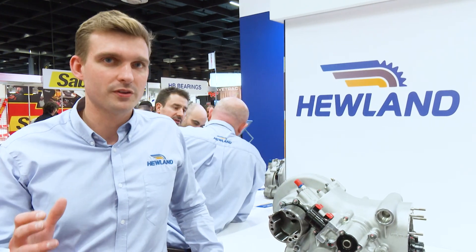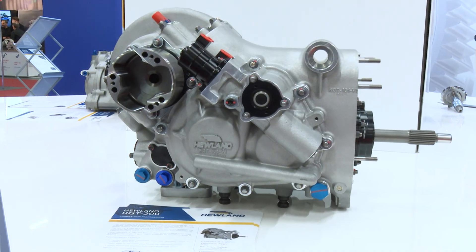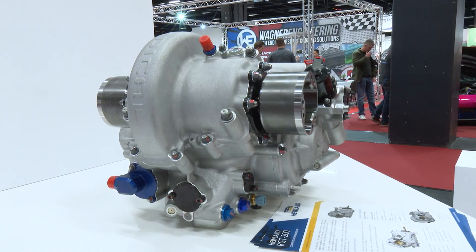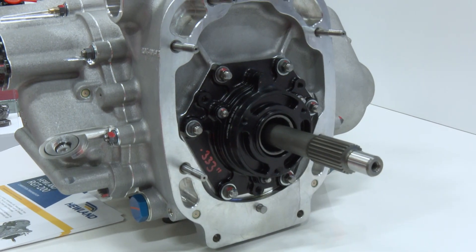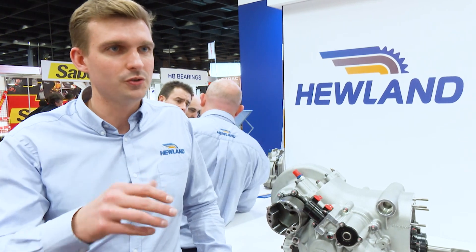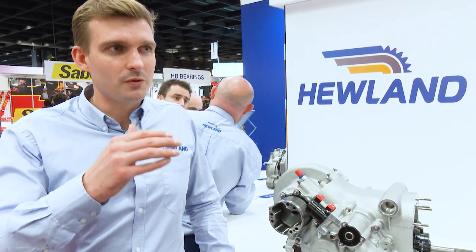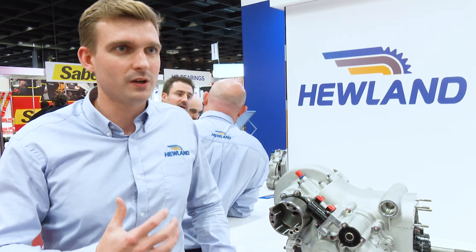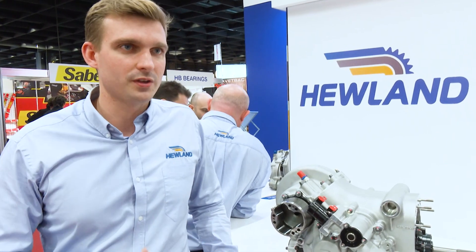This year we've got a couple of boxes with us. This one's a transverse transaxle box which originally was designed for a specific GT application, and working with the customer we've now released it to the public. So it's a high torque, very compact, lightweight box really targeting GT4 to GT3 customers. It's really recognising where we are with the motorsport market - mid level from a product range point of view, rather than some of our more exotic top level GT boxes, so more accessible to mid level teams.